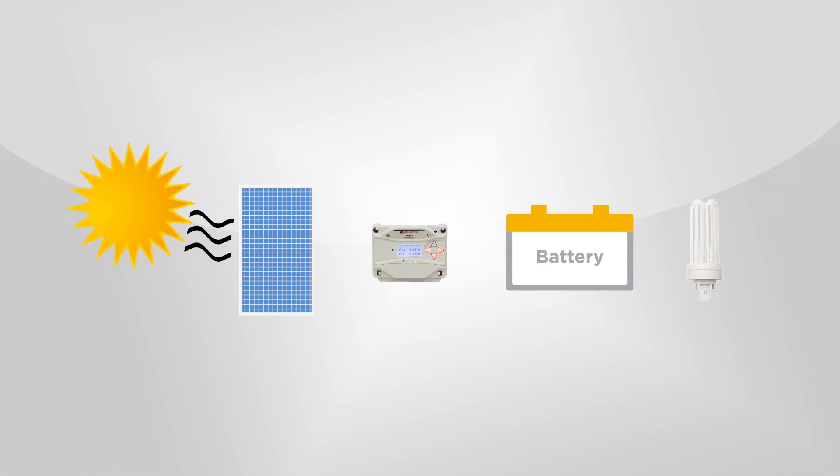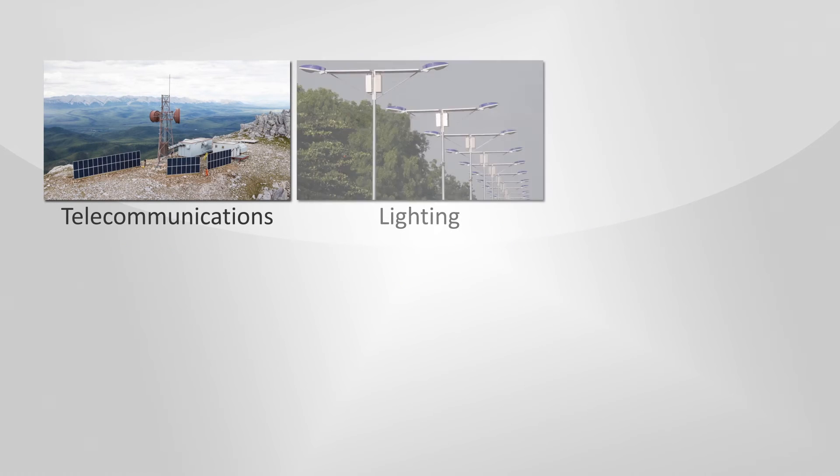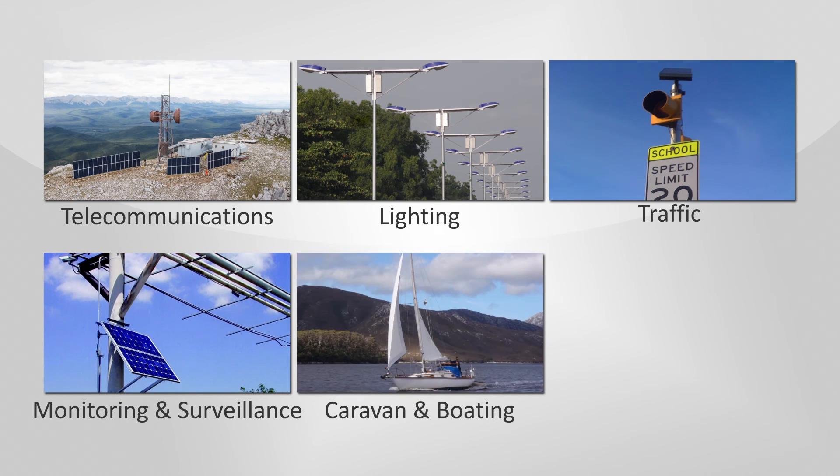By regulating against overcharging, the ProStar helps maintain longer battery life to run electrical loads in off-grid applications including telecommunications, lighting, traffic, monitoring and surveillance, caravan and boating, and residential use.